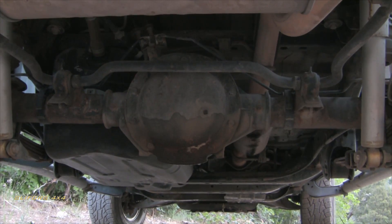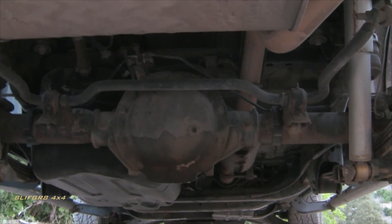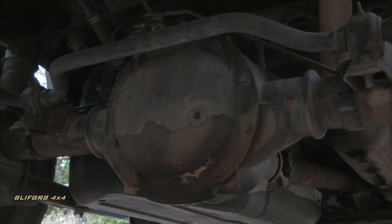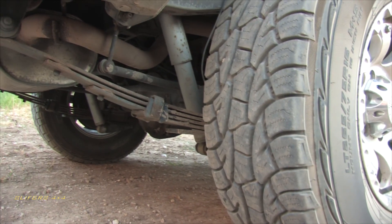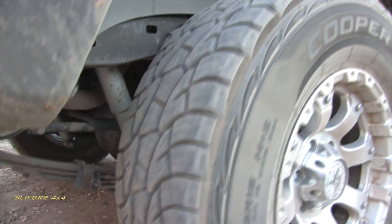Looking underneath the rear of the vehicle, you may recognize that differential cover — yes, that is a Dana 44. The stock inline-5 H3s are equipped with 4.55 gears from the factory while the V8 Alphas have 4.10s. The axle is suspended by leaf springs in the rear. I would have preferred a coil-sprung suspension, but this is a carryover from being based on the Colorado platform.